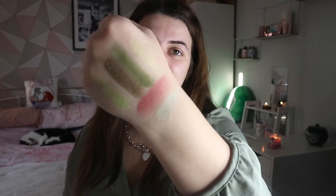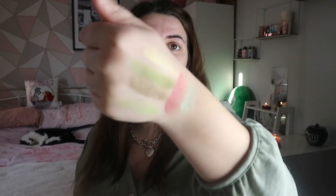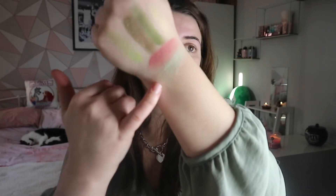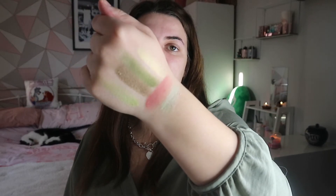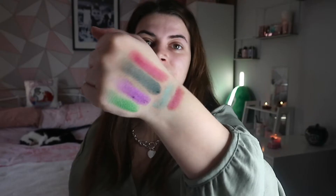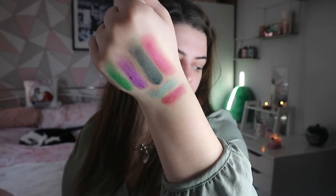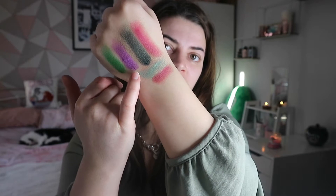Let's do some swatches. This is the first and second row - in each row they have three shades. They swatch really well, but this shade called Tiana is a bit faint on the hand. In all my videos, these shades are meant for your eyes, not your hands, so they'll perform way better on your eyelids. They're really buttery and smooth.